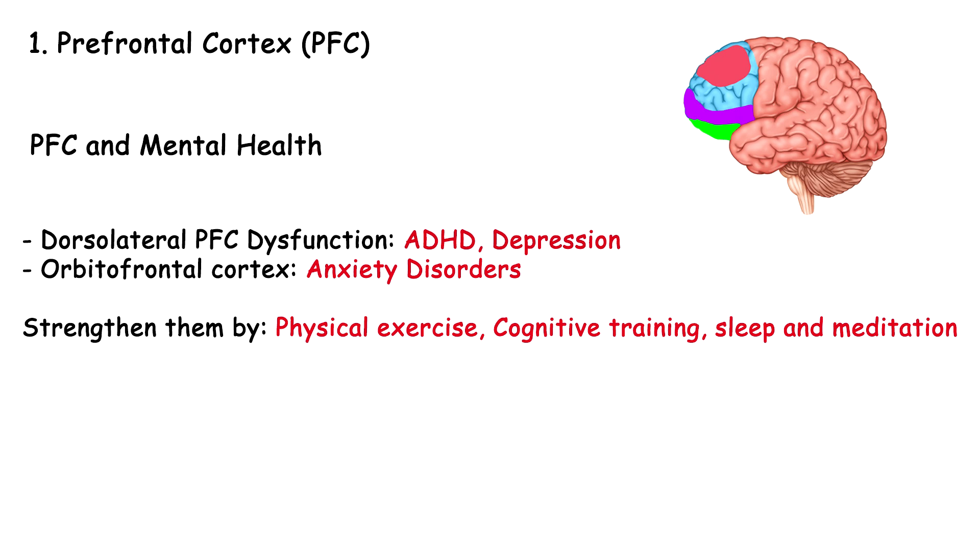The PFC is heavily involved in mental health. People with ADHD often have dysfunction in the dorsolateral prefrontal cortex, leading to issues with attention and impulsivity. Poor emotional regulation and excessive rumination can lead to depression. If the orbitofrontal cortex is unable to regulate fear responses, it leads to anxiety disorders. However, the PFC can be strengthened by physical exercise, cognitive training, and getting eight hours of sleep every single night.